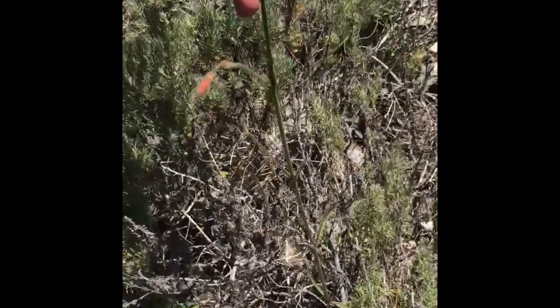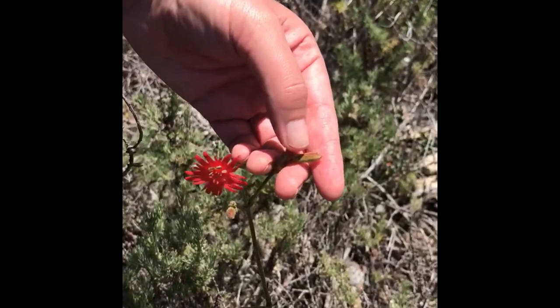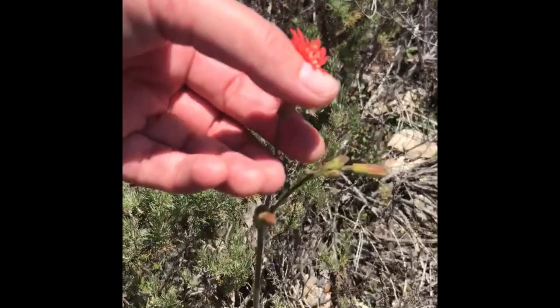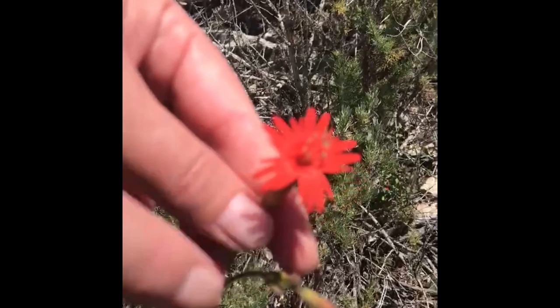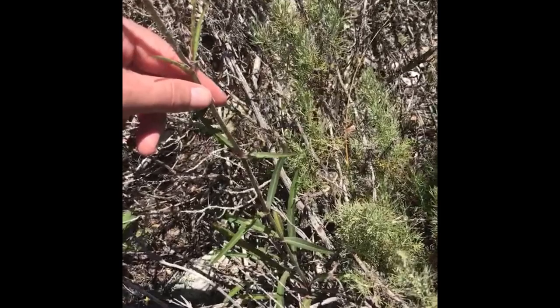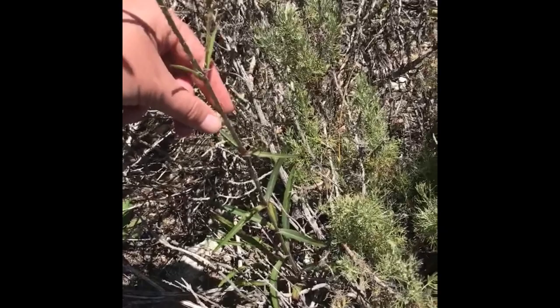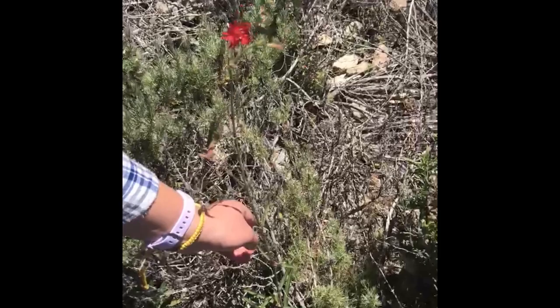Here we have Silene laciniata, Indian pink. Silene species usually have really sticky foliage — you can see this is sticking to my hand as I pull it back. The way the buds emerge from a tubular capsule and have sepals fused into a tube is a unique characteristic. You can see the stamens emerging from this highly divided petal structure, and opposite leaves across the stem. This is an uncommon wildflower found in grasslands, coastal scrub, and chaparral. There's a purplish hue — the stickiness is due to glandular dots all the way up the stems and leaves.